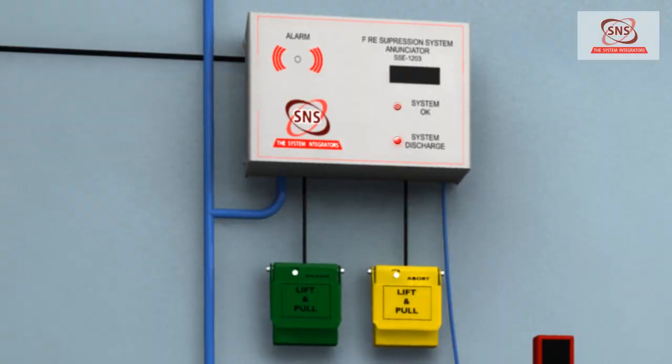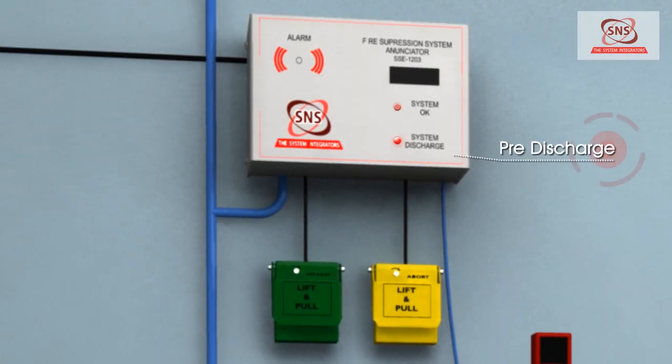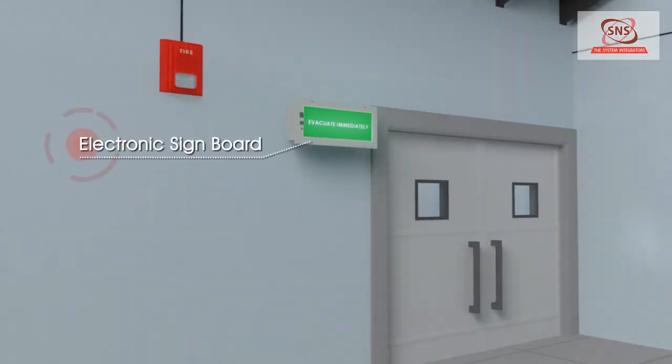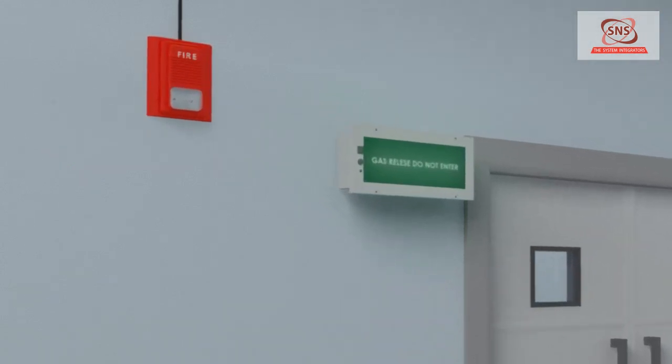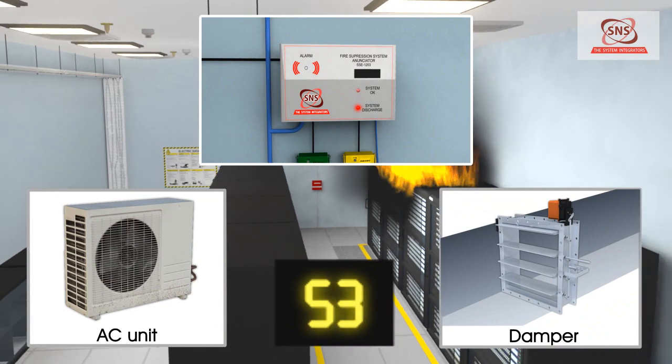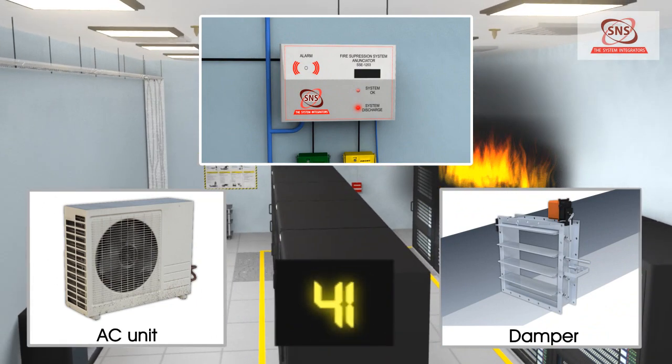This simultaneously leads to a pre-discharge indication on the gas release panel, activation of an electronic signboard inside the room to vacate immediately, activation of the strobe horn outside the room, starting the countdown of the set time delay, and sending a signal to close the fire damper and AC unit serving the room.